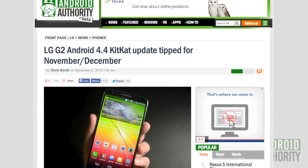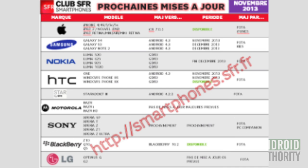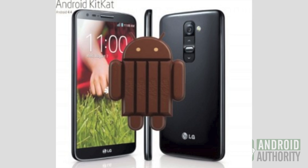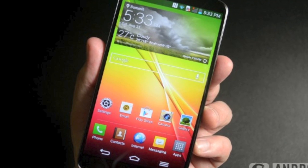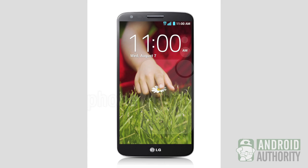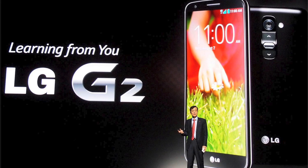LG G2 Android 4.4 KitKat update tipped for November or December. A French mobile operator revealed on its smartphone software update page that the LG G2 will be updated to Android 4.4 KitKat in the following weeks. Without providing an actual update date, it listed November or December 2013 as the expected KitKat update period for LG's flagship smartphone, which is what the Nexus 5 is largely based on.